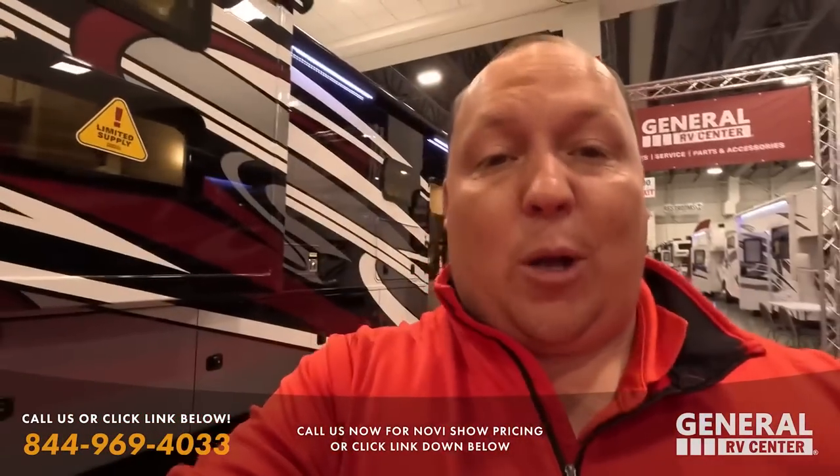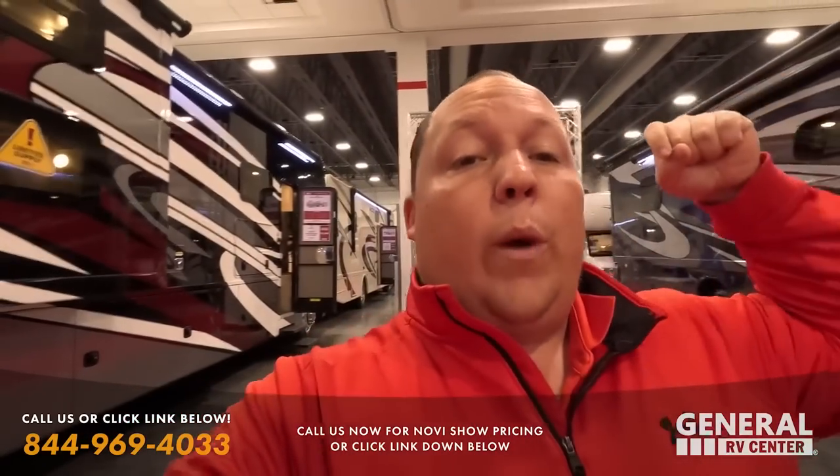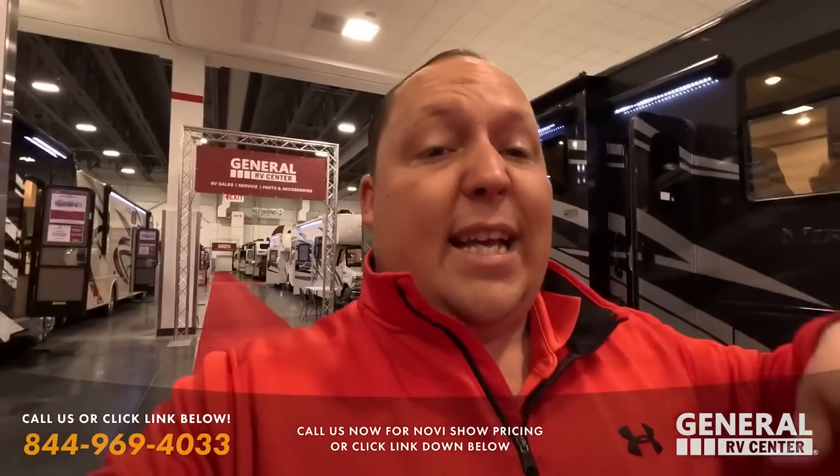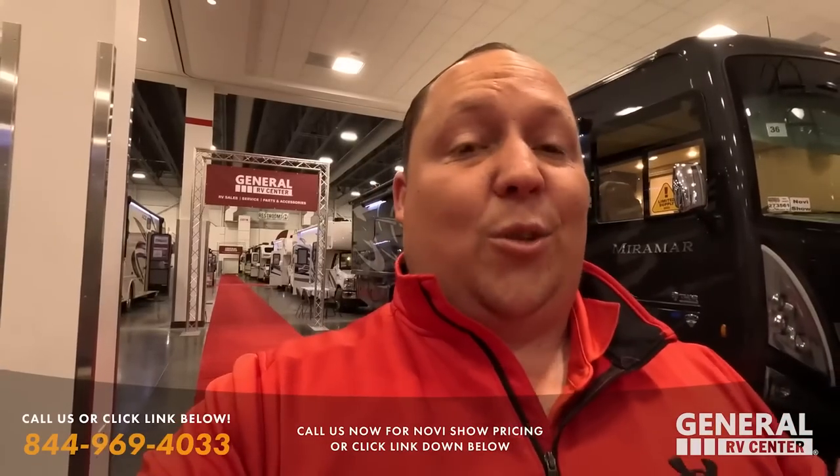Make sure you guys set your bell notifications because this week we're having a video every day at 7 p.m. on both the Motorhome channel and Tobel's channel. Today's Class A's, then we'll do Class B's, Class C's, and Class A diesels.